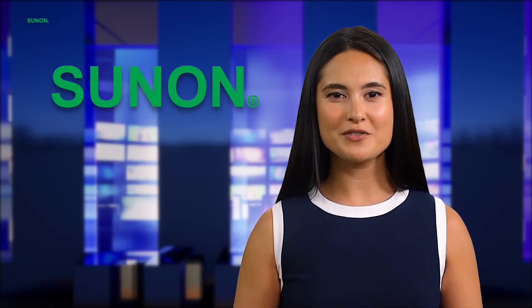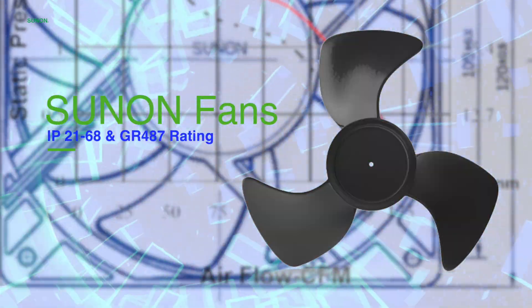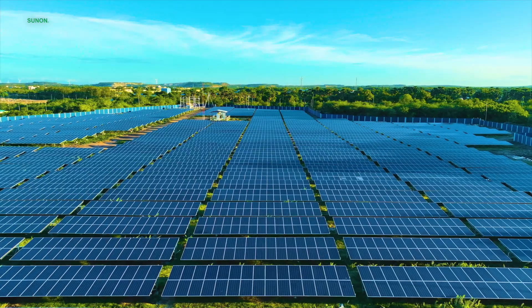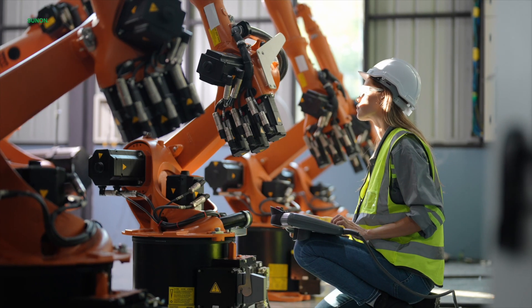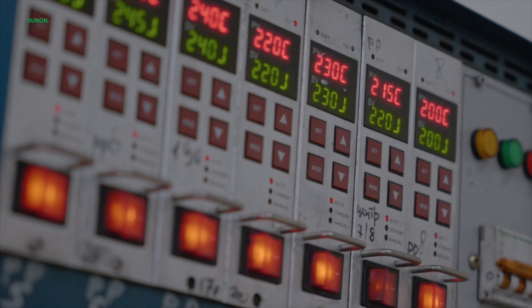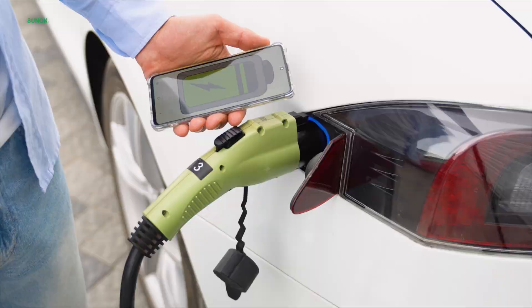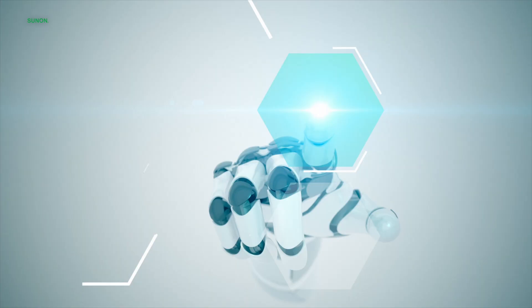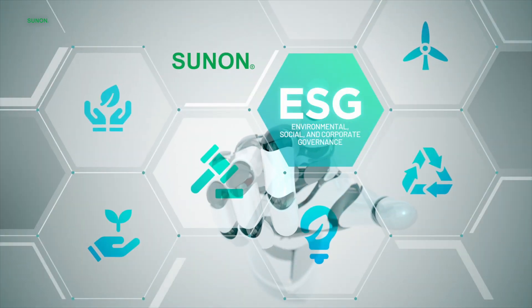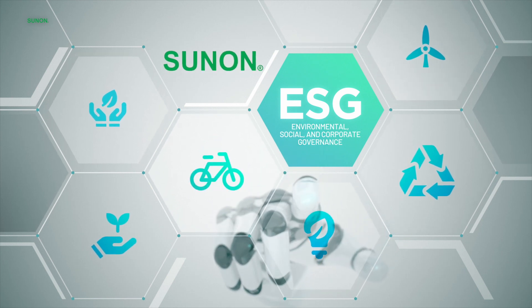And let's not overlook efficiency. Sunon IP-rated fans incorporate specialized aerodynamic designs and energy-saving technology, optimizing cooling performance for machines and electronic devices. From healthcare to manufacturing, industries trust our fans for their unmatched reliability. At Sunon, our commitment to ESG is more than a practice — it's our pledge to a sustainable future.